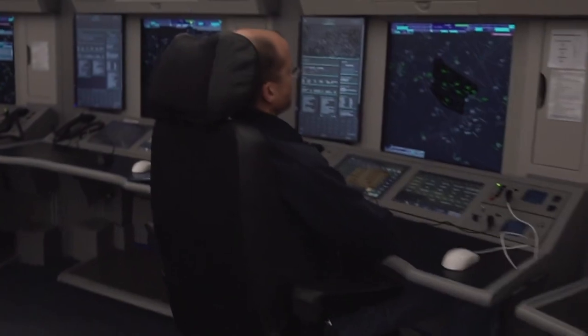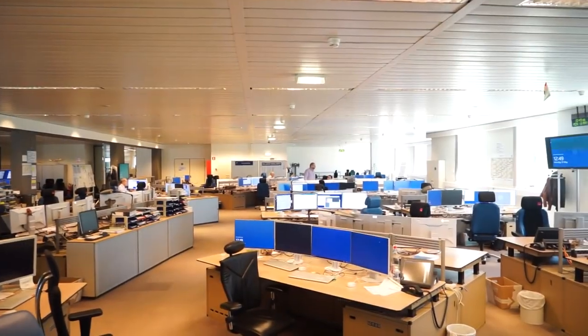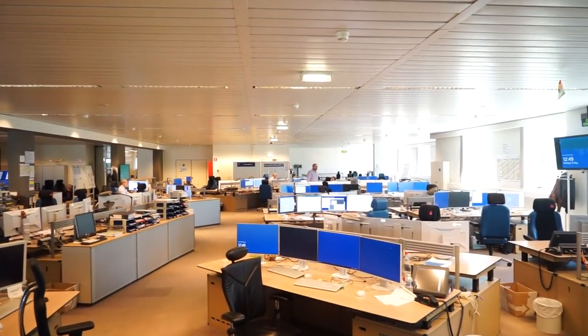Eurocontrol sends the flight plans through a program to check that they follow these rules, but if the computer rejects it, then it goes to staff in about 2% of cases who coordinate with the airline to fix it manually. From there, they'll distribute the flight plans to all the air traffic control centers that each aircraft is expected to fly over. That process happens before the flight has even taken off.